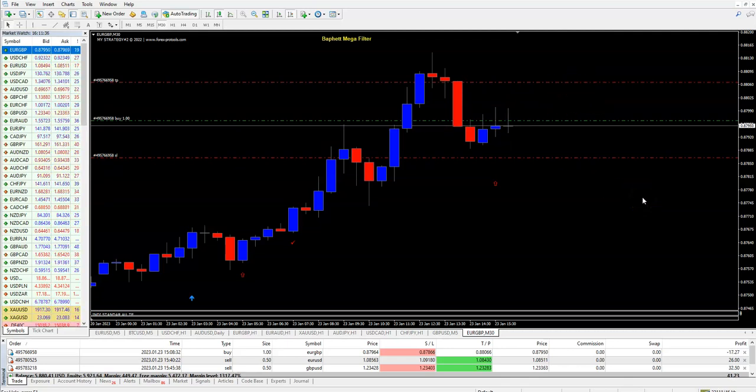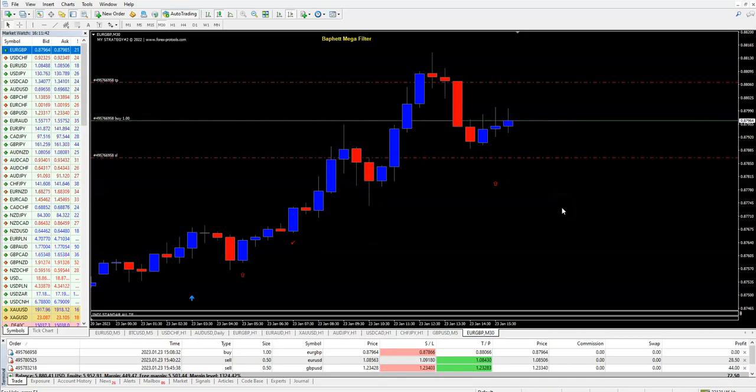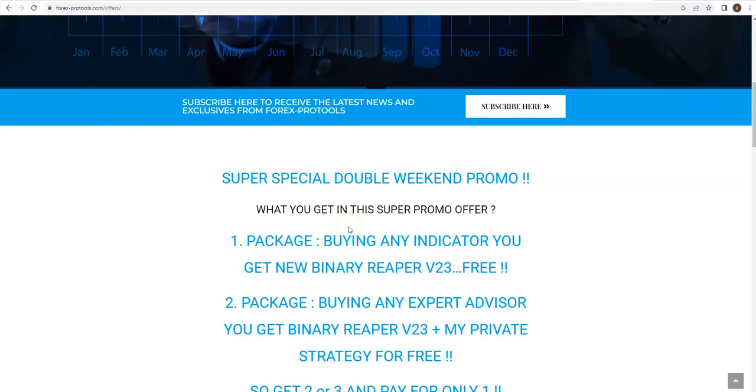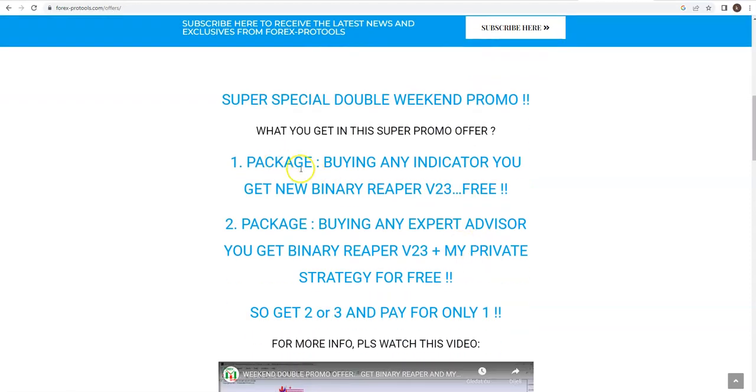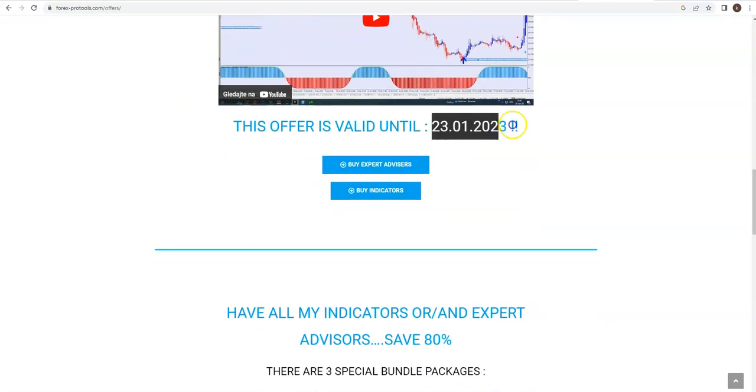Why am I showing you this? Because you can get it for free — still today. You can go to my webpage or my latest Friday video in which I was explaining about my weekend promo, which is still active today.